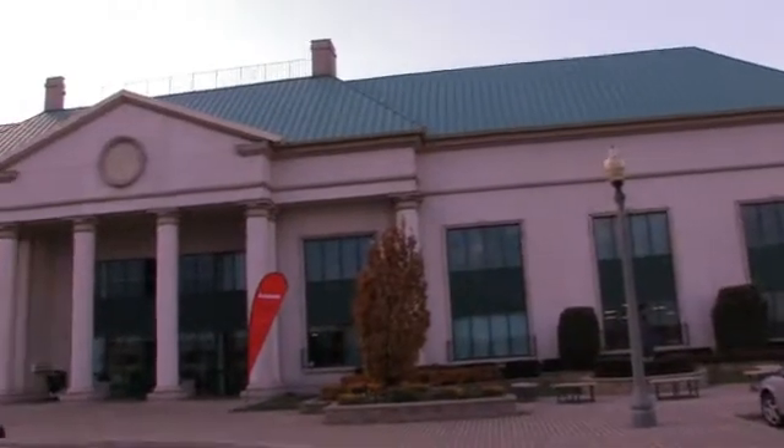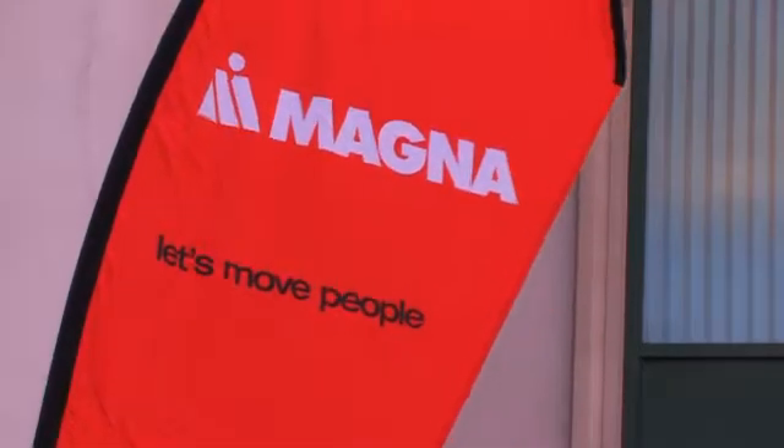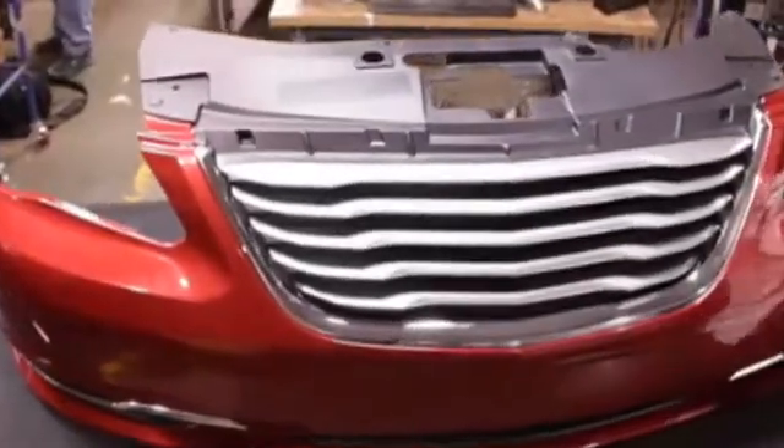Can Plastics TV recently spent some time at Magna's Promotech Research Centre in Brampton, Ontario, where William Harney, Executive Director of Research and Development at the company's Exterior and Interiors Division, brought us up to speed on the collaboration and showed us some of the partnership's most recent fruits.